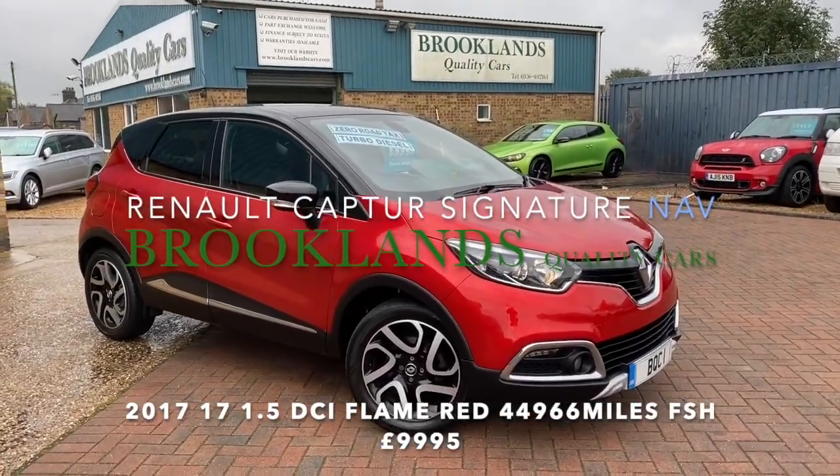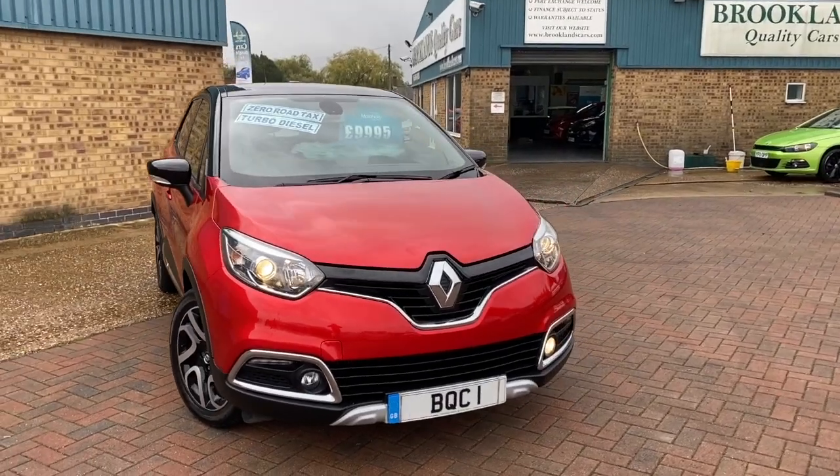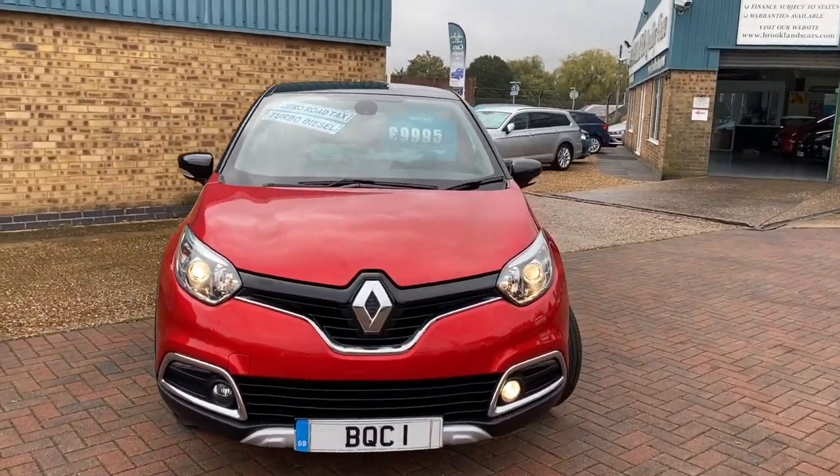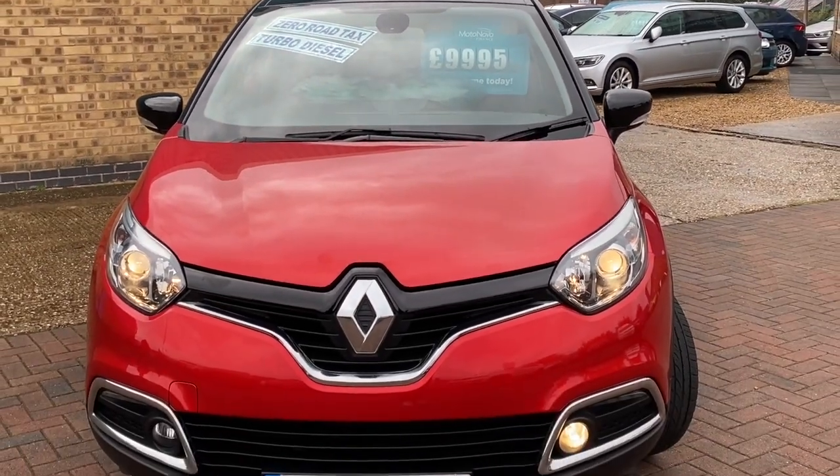Hi, welcome to Brooklyn's Quality Cars. I hope everybody's staying safe. Today we've got this Renault Captur 1.5 DCI Signition Nav 2017 on a 17 plate with 44,000 miles, advertised today at 9,995.